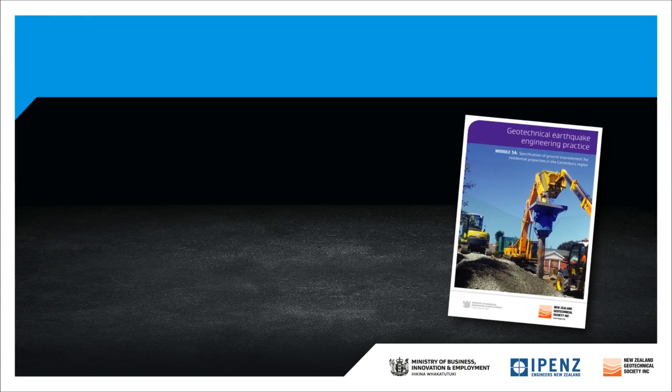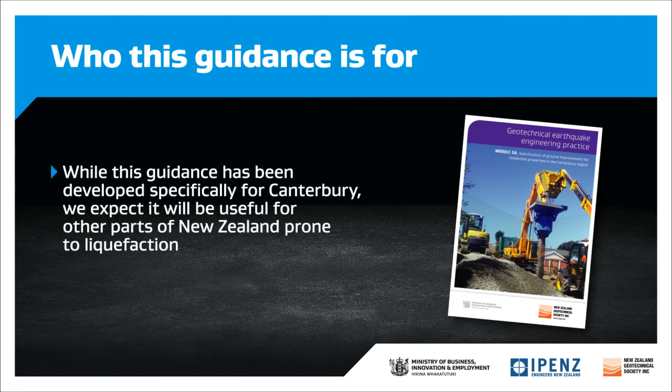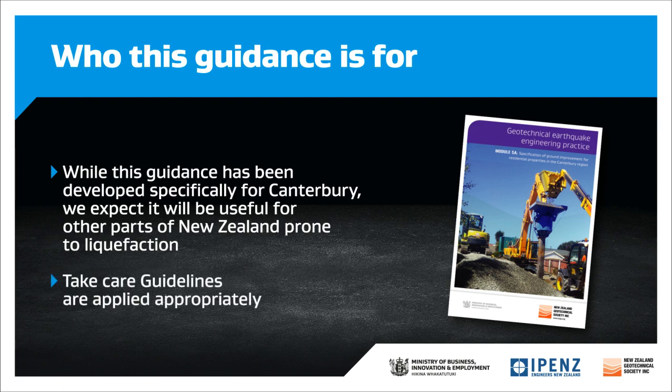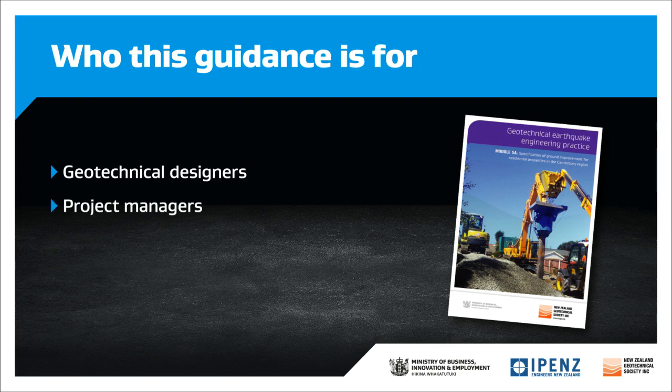First, a bit of background. While this guidance has been developed specifically for Canterbury, we expect it will be useful for other parts of New Zealand prone to liquefaction. In these other areas, you'll need to take care the guidelines are applied appropriately. The guidelines will be especially useful for geotechnical designers and construction project managers.